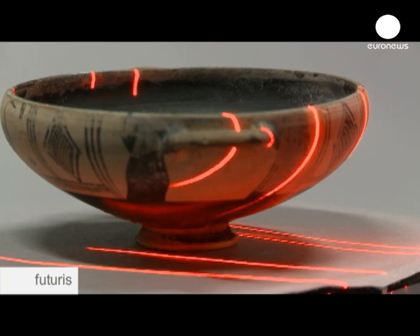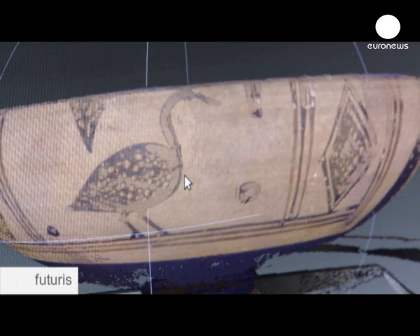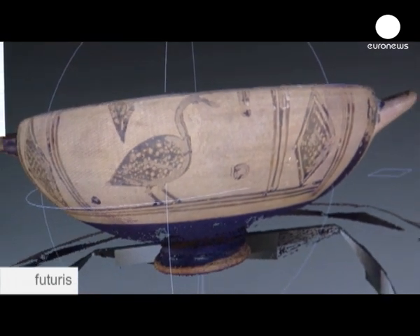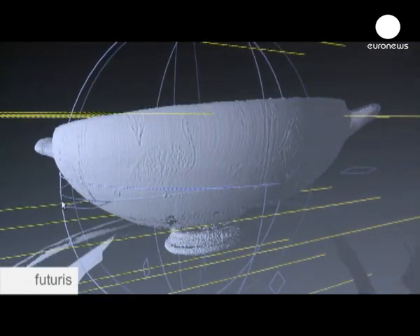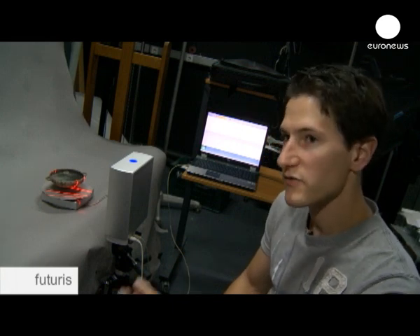This laser camera has two functions. First, it photographs the object to capture the colours. And secondly, a laser beam will slowly sweep the object to capture the topology. The detail captured is on the surface of the object. So if we take the colours out and use a raking light, like we do for paintings, we can see all the little details of the surface. All this information will then be stored in the computer.